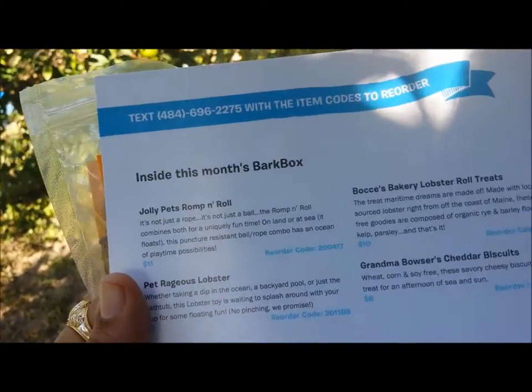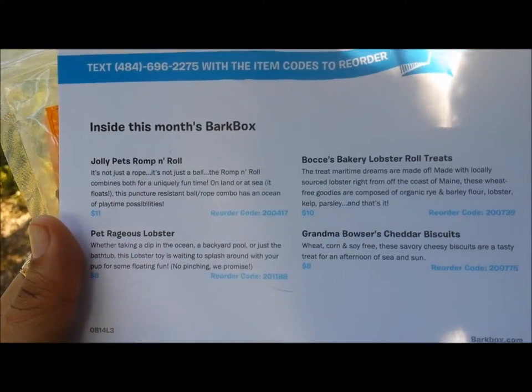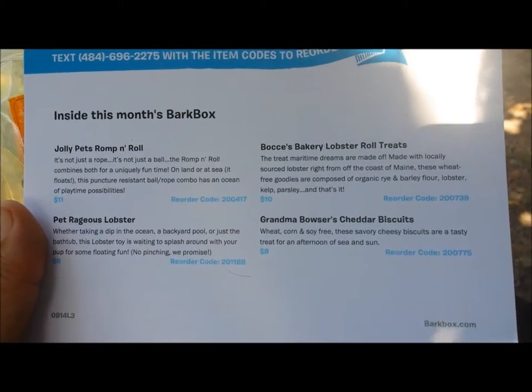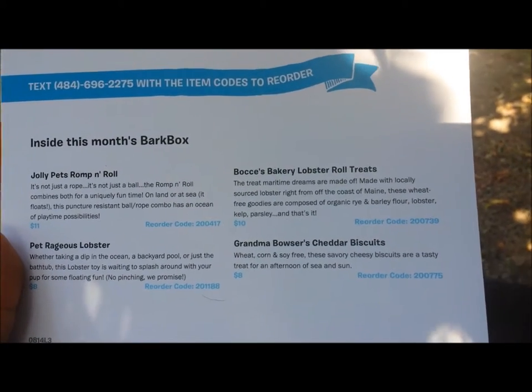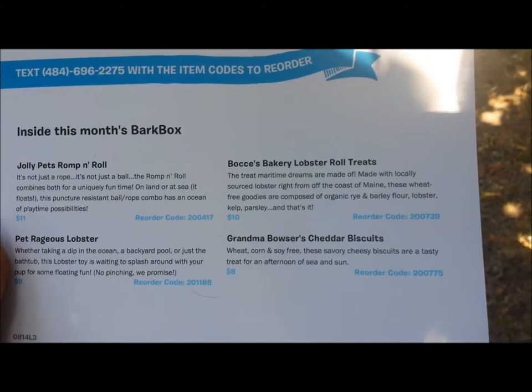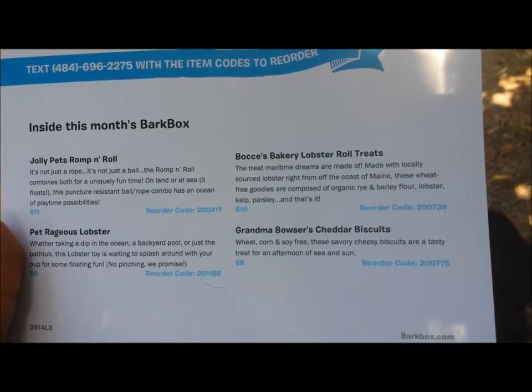It comes with four items this month: Jolly Pets Rump and Roll, Pet Rageous Lobster, which is a little waterfront toy, Bocce's Bakery Lobster Roll Treats — ooh, that sounds yummy — and Grandma Bowser's Cheddar Biscuits. These look like fun, let's try them out.